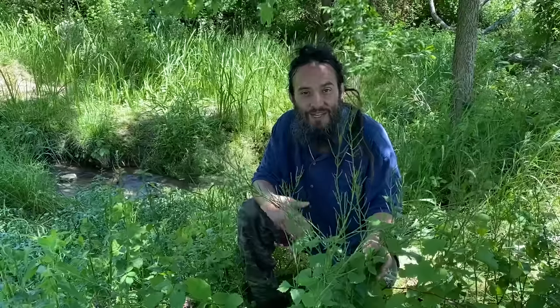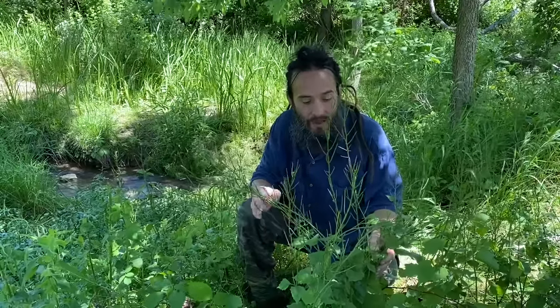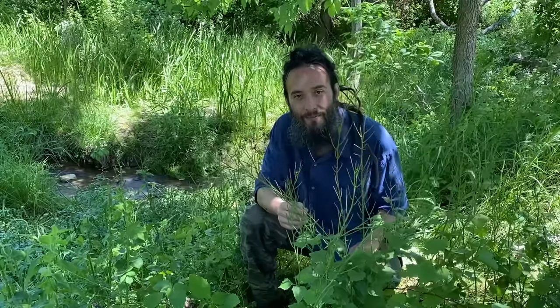It also makes a great cooked green sautéed or even steamed, or you can boil it when it gets older to take some of the bitterness out. Yeah, definitely number five on the list is Alliaria petiolata, garlic mustard.